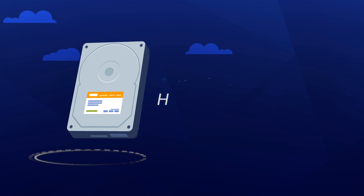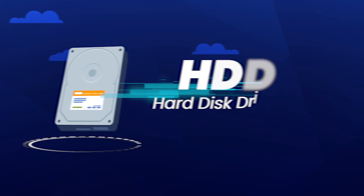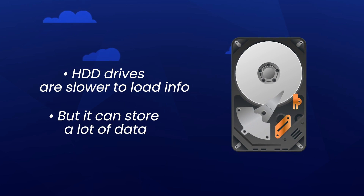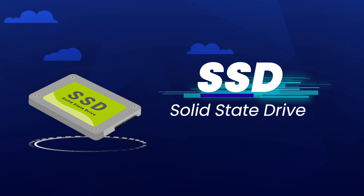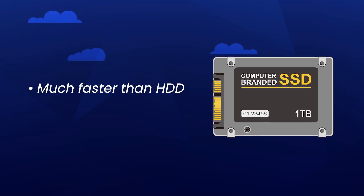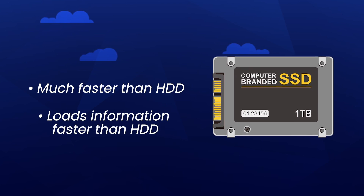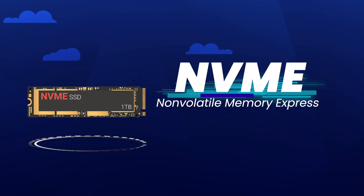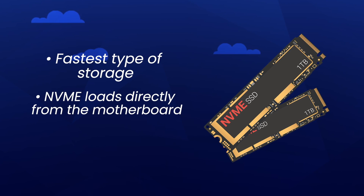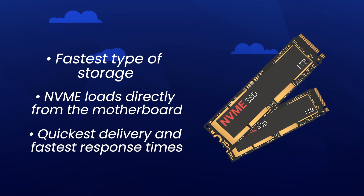You guys might not be familiar with terms like NVMe storage, so let me clarify. Basic storage refers mainly to HDD or hard disk drives — they're slower to load information because they have many moving parts. They're good for storing lots of data, but there are faster options. SSD, or solid state drive, is typically faster than HDD because it contains no moving parts and loads information faster. Lastly, NVMe storage, or non-volatile memory express, is the fastest type of storage — instead of loading into a specific slot, NVMe loads directly from the motherboard, resulting in a higher data transfer rate than SSD or HDD.